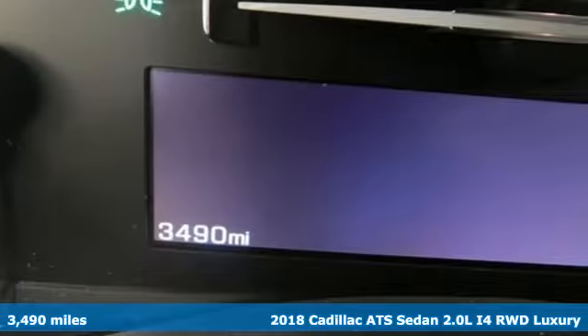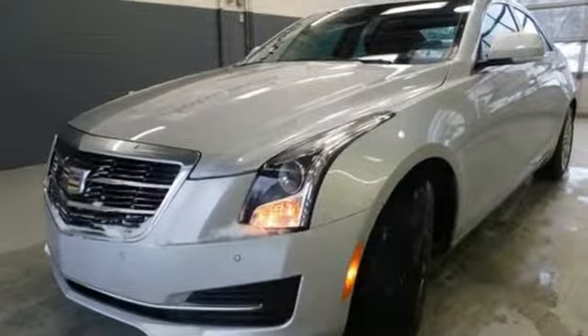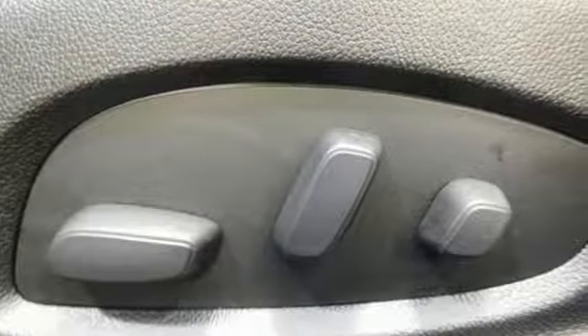Features include streaming audio, front heated leather bucket seats, power heated mirrors, active grille shutters, automatic transmission, and sports suspension.